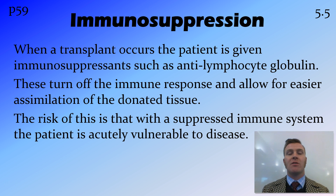Something that further decreases the likelihood of rejection is the administration of immunosuppressants. These are drugs such as anti-lymphocyte globulin, and what they do is they turn off the immune response — they stop the immune response from working by blocking it. This means that the donated tissue that has been put into your body gets a chance to take hold before the immune system might start fighting it.